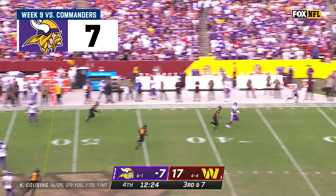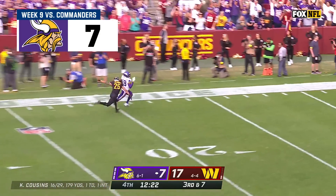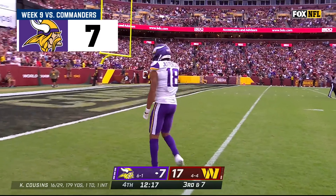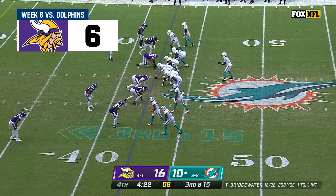Cousins from the pocket, floating one and right underneath is Justin Jefferson on the move, all the way down inside the 15. Get back in there and apply more pressure.